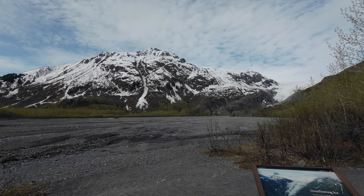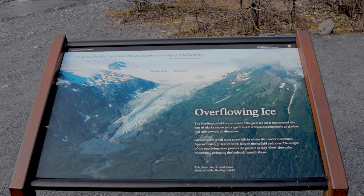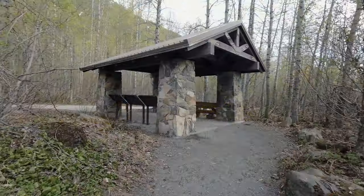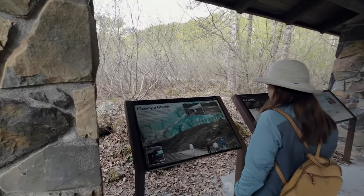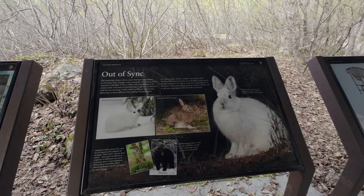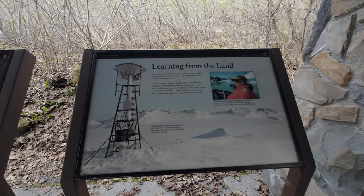One thing to note is the Exit Glacier area outside of Seward is the only place you can access the National Park by car, and I believe it hosts the only trails that it has there. It has a few signboards that will help explain everything going on about the glacier — how it's formed, what's happening to it. This little building here talks about how it is receding and the effect it has on the glacier, as well as the wildlife, who were pretty much bred for this type of environment, and now the environment is changing on them.